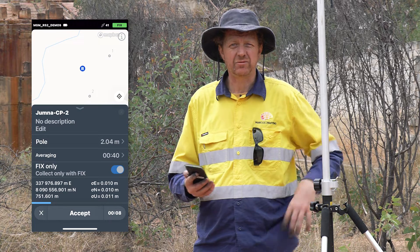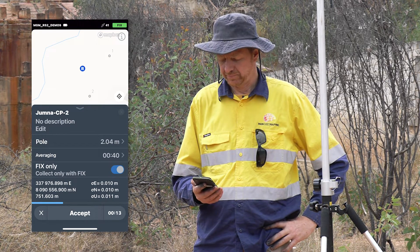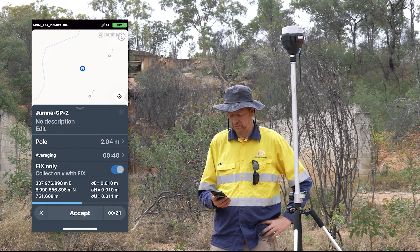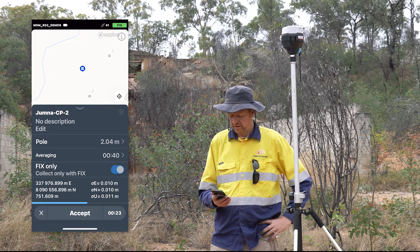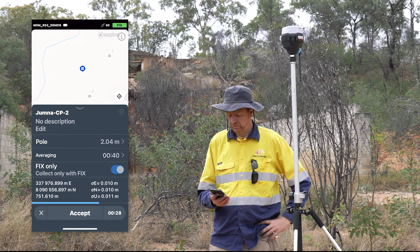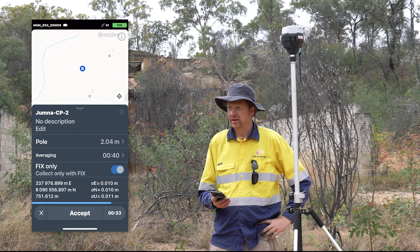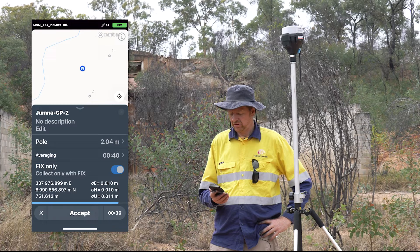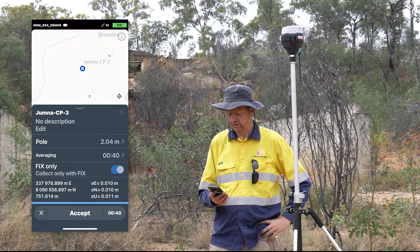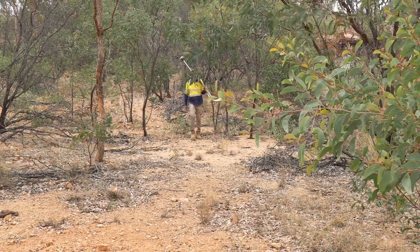If for any reason I get sick of waiting, I can always hit the accept button in the app and collect that point even quicker. Things are looking pretty good — Eastings and Northings RMS values are sitting on 10 millimetres, which is the lowest they ever get, and our elevation RMS has grown to 11 millimetres, which is still really fabulous. Even with a little bit of overhanging vegetation in the view of this receiver, we're not having the quality of our positioning impacted. 40 seconds done and dusted — time to go to the next control point.